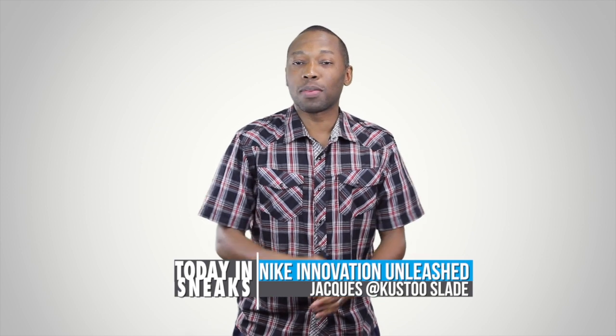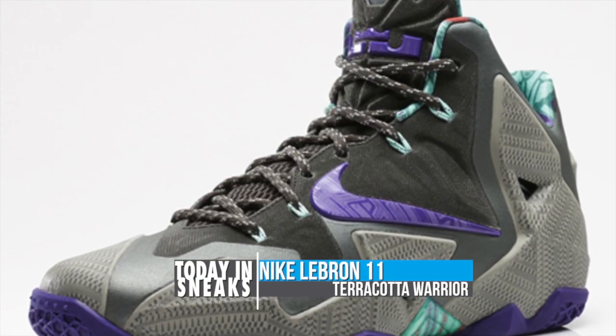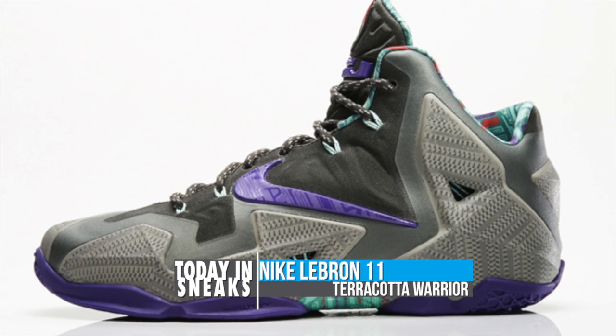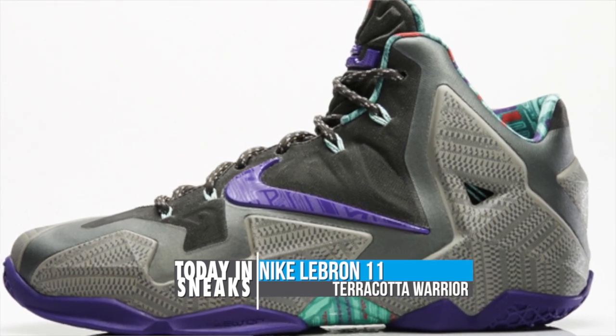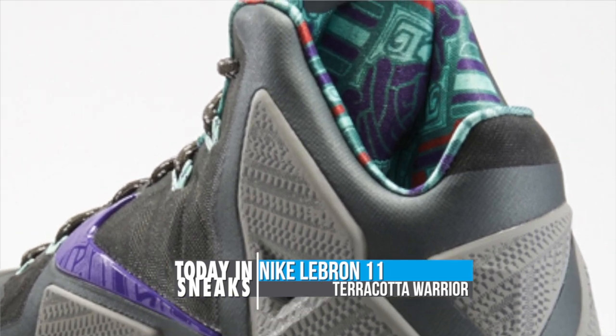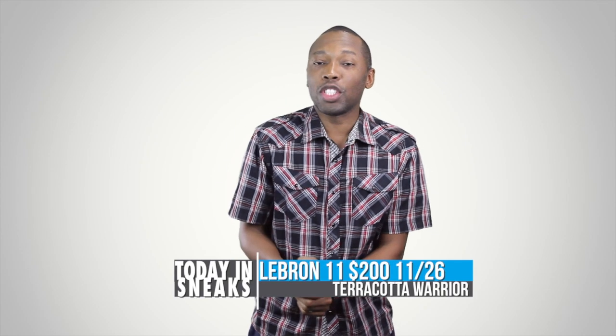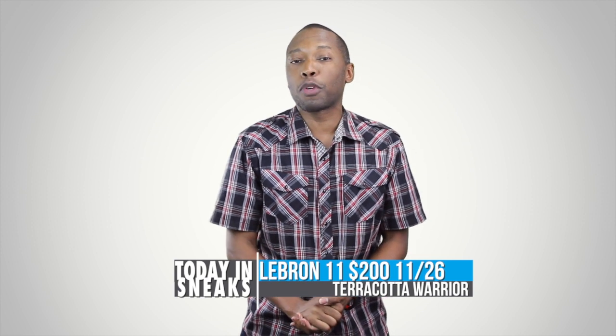But for now, let's talk about some sneakers and a release date change for the LeBron 11 Terracotta Warrior. These actually release tomorrow — or today if you're watching this on Tuesday — and are inspired by the Terracotta Warriors in China. The electro purple on the Nike swoosh spices up the design quite a bit, as does the textured print all over the Hyperposite. The release date has been changed to the 26th and they'll be dropping for $200.